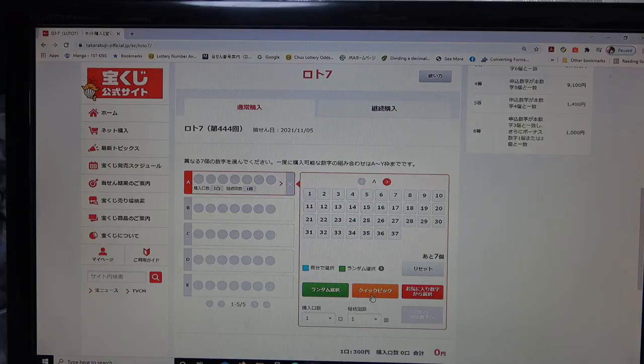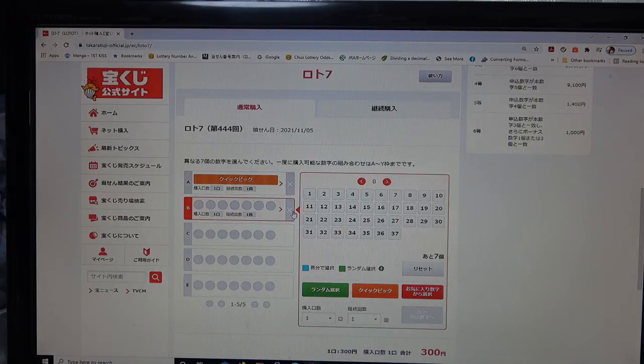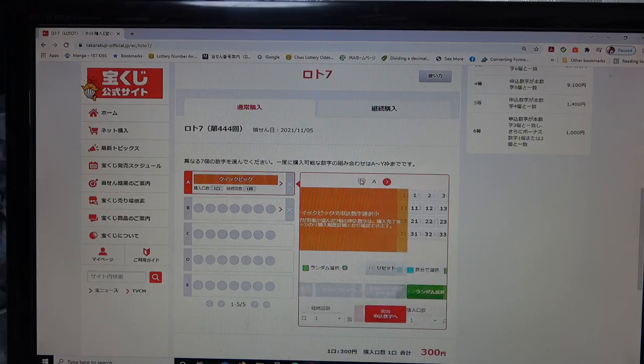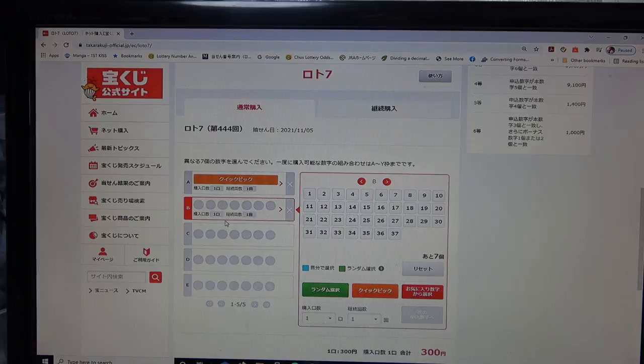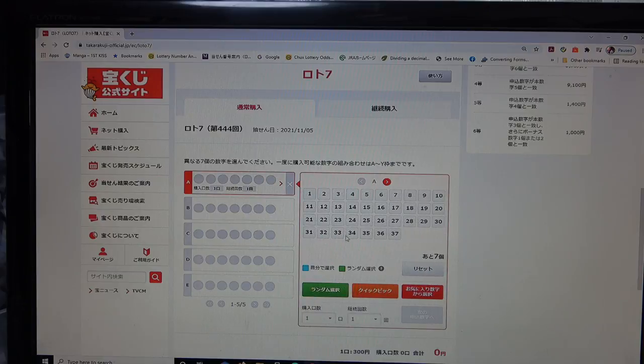This orange button says 'quick pick' — it's like the random button, but watch what happens: it doesn't reveal the numbers. It just tells you that you owe 300 yen for this ticket. If you want another one, press the arrow or select B. It still doesn't reveal the numbers. I'm not okay with that, so I'm going to reset — the value is zero.